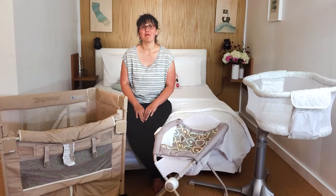Hi, I'm Becca from BabyList. I'm the editor-in-chief here and today I'm going to talk to you about bassinets.